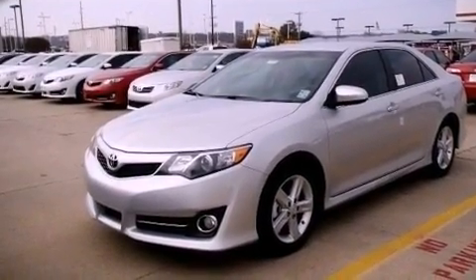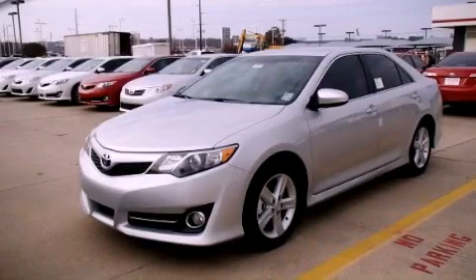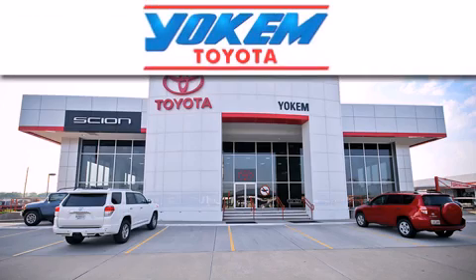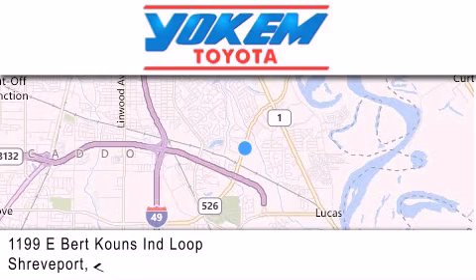This vehicle is sure to sell fast. Call and arrange your test drive today. Yoakam Toyota is conveniently located at 1199 East Mart Coons in Shreveport. Our goal is to exceed all of your expectations to ensure that you'll return for future visits.